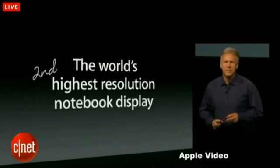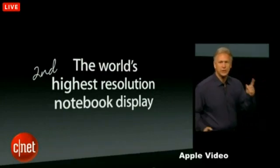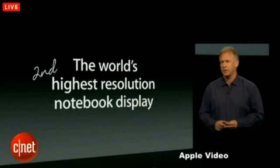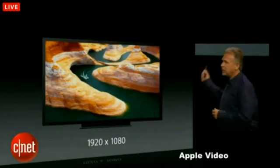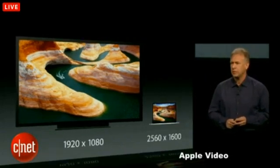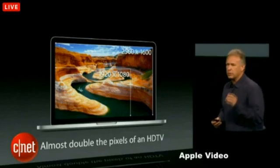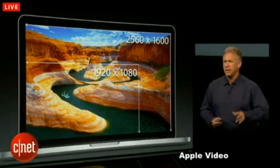That makes it the world's second highest-resolution notebook computer. Yes, our 15-inch is the first. But think about that — this 13-inch notebook has more pixels than any competitive 15- or even 17-inch notebook. It is amazing. Many of us have HDTVs now, 1920 by 1080. Here is the new 13-inch MacBook Pro showing the same image alongside it. The 13-inch MacBook Pro's Retina Display displays almost twice as many pixels — almost 2 million more pixels than an HDTV.